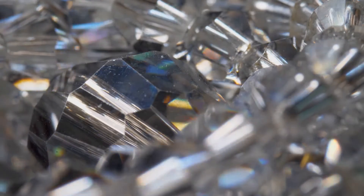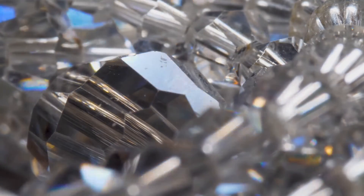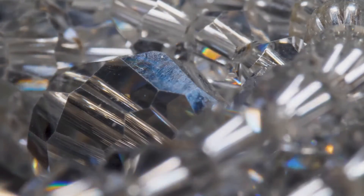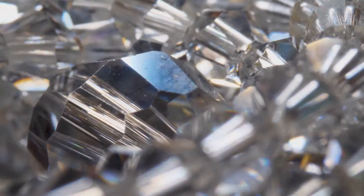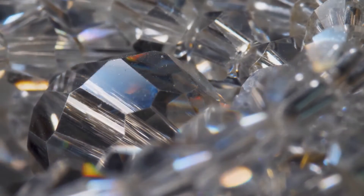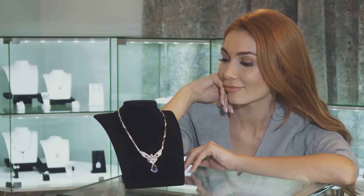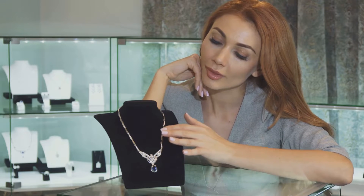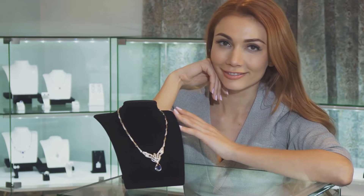Born in the laboratories of Russia in the 1970s, cubic zirconia was initially developed as a diamond alternative for use in laser technology. Its brilliance and sparkle soon caught the eye of the jewellery industry, and before long CZ was making its grand entrance onto the stage of glitz and glamour. Today you'll find cubic zirconia gracing all kinds of jewellery, from necklaces to engagement rings, and it's easy to see why.